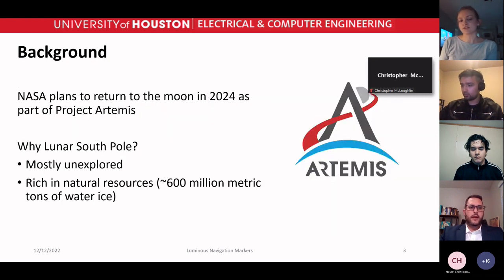NASA plans to return to the moon in 2024 as part of Project Artemis, which will focus specifically on the lunar south pole. The lunar south pole has been mostly unexplored in previous missions and is also suspected to be rich in natural resources, mainly 600 million metric tons of water ice.